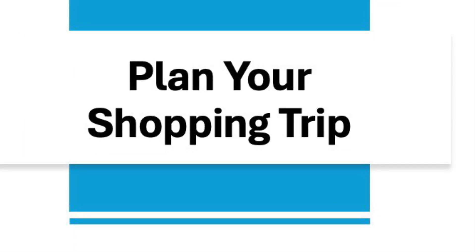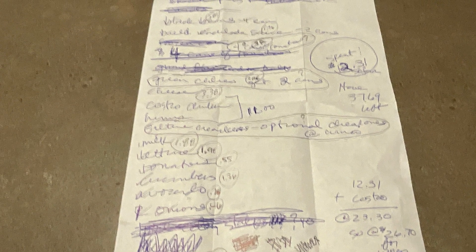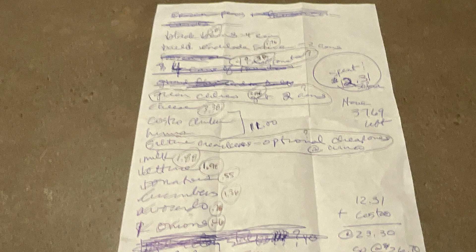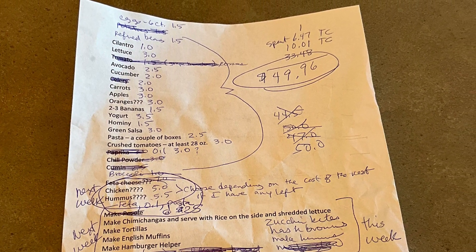Number three is to plan your shopping trip. For me, this means making a detailed shopping list and estimating prices next to each item so I can make sure I buy what I want within the budget I have.